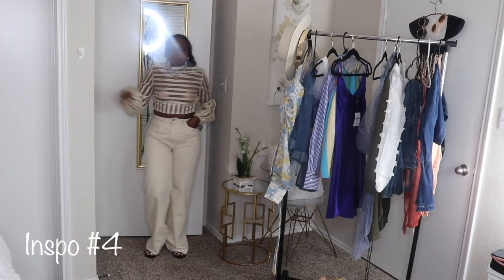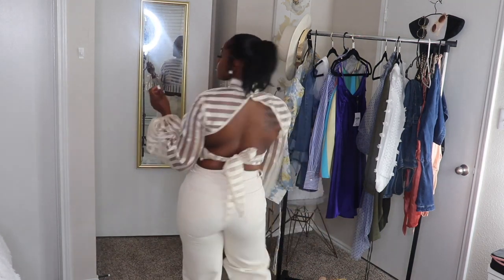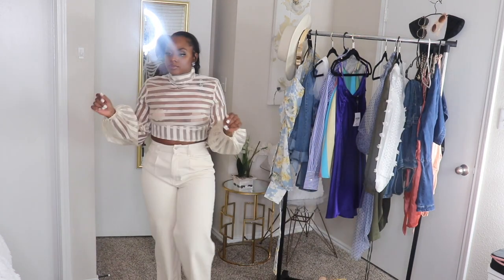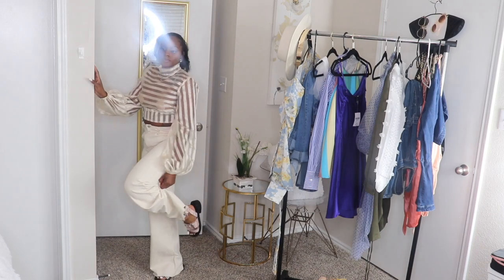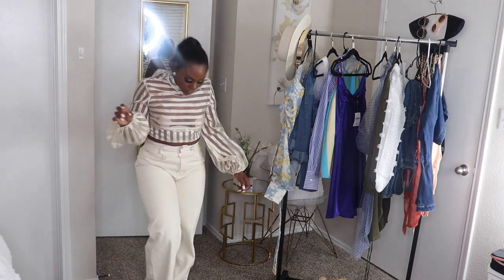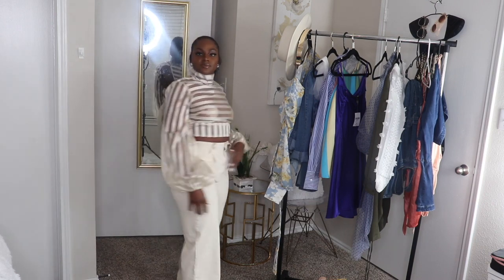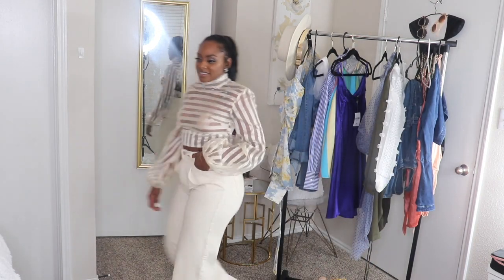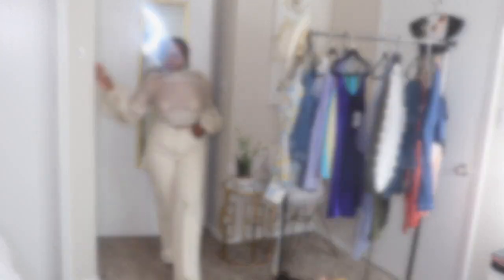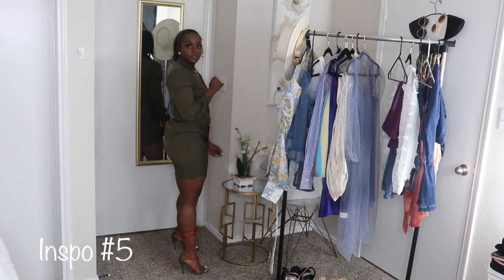Outfit number four is a sheer striped chic top with the back out from Boohoo — this top was purchased a while ago so I don't believe it's still available. I have on another pair of Fashion Nova wide-leg jeans. Surprisingly, these jeans run very large per the reviews, so I ordered a size three and that worked out perfectly. I'm wearing a pair of sandals from ASOS.